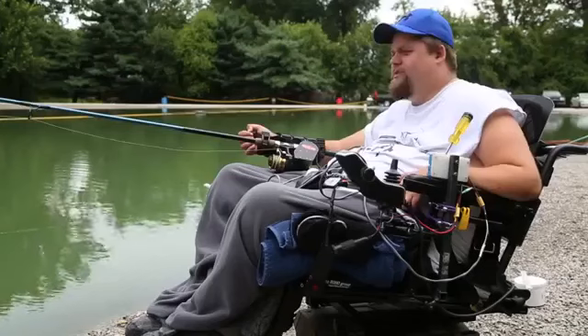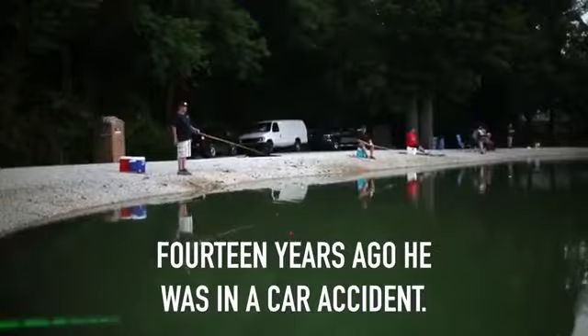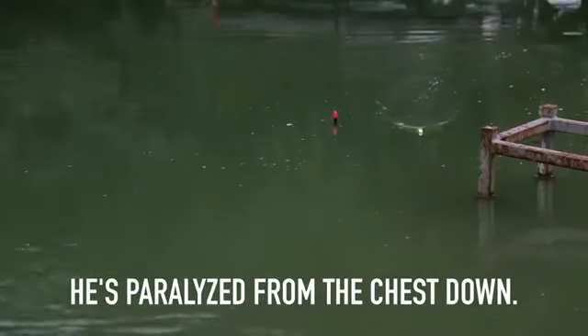Name's Chris Lanham, from Elizabethtown, Kentucky. Fourteen years ago, I was in a car accident coming home from work one night. Basically, I'm paralyzed motor-wise from about the chest down.